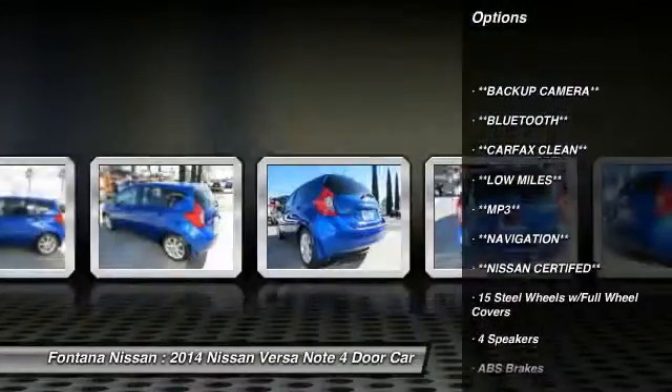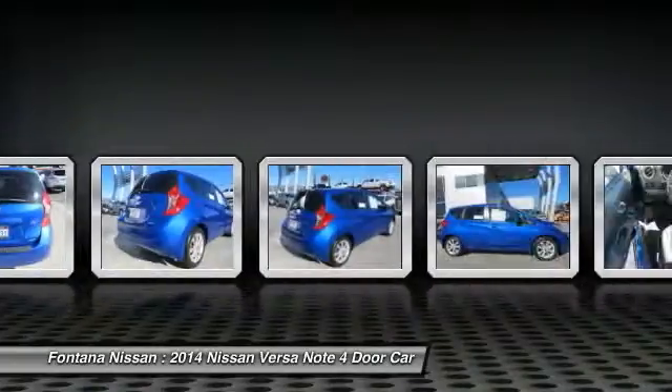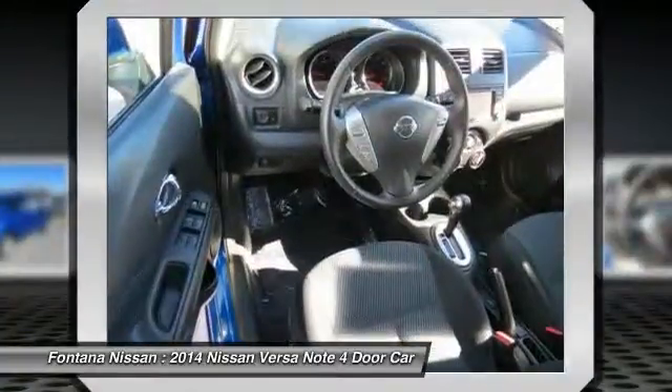AM-FM stereo with CD player, rear window defroster, electronic stability control, brake assist, panic alarm, front reading lamps, front bucket seats, tilt steering wheel, driver vanity mirror.